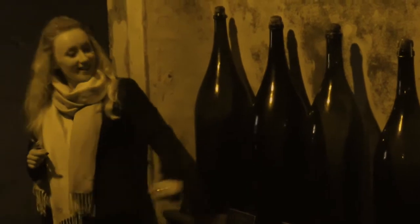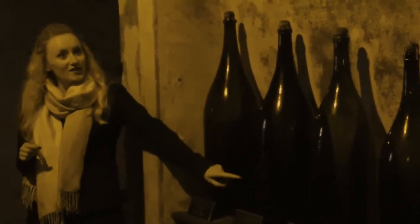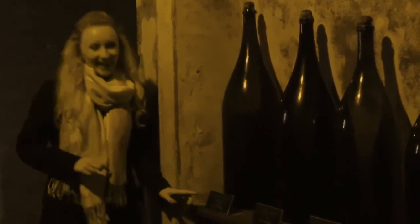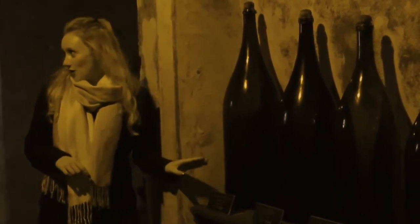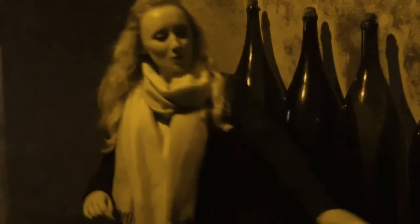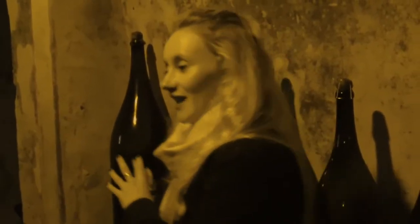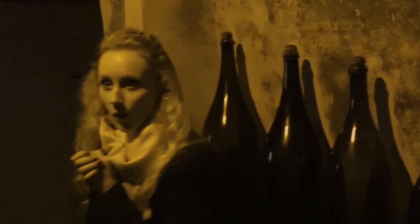However, should you wish to buy a Salmanazar, a Balthazar, or even the Nabokodonosor — this one being your Friday night bottle — that is 15 litres worth of champagne, or 20 of your regular sized bottles. Should you want any of these last three, you would have to make a rather special order up in exports.